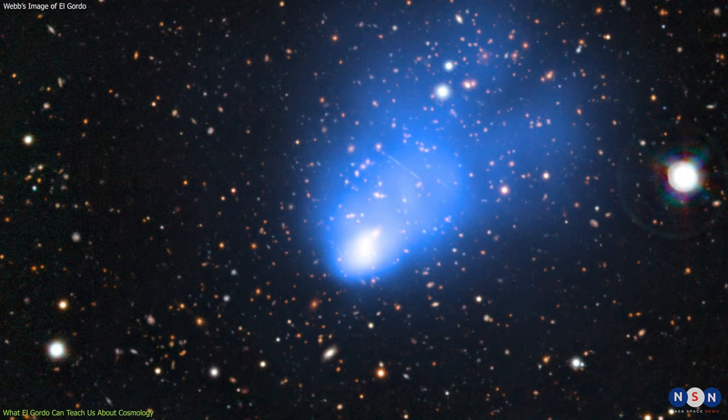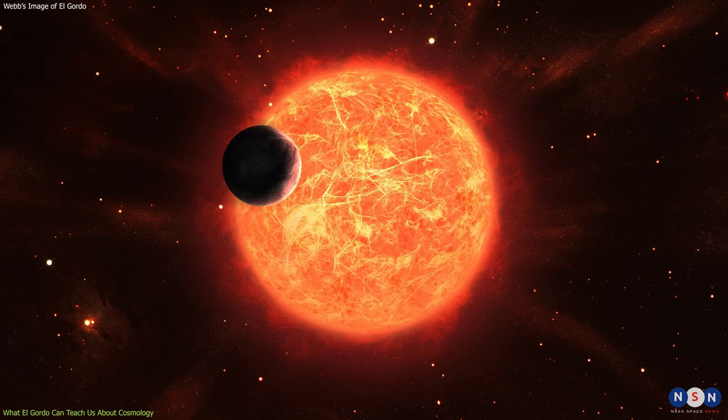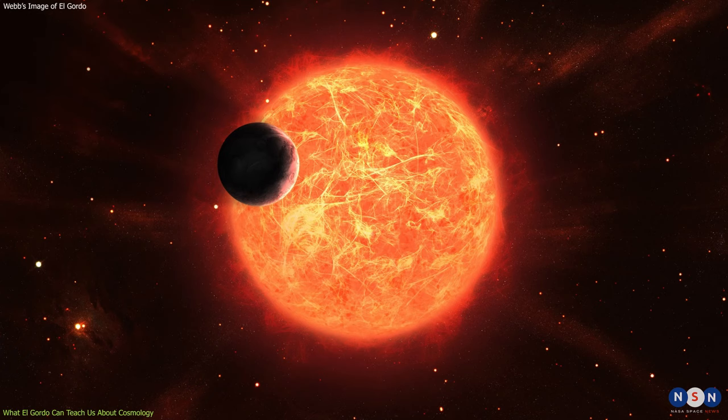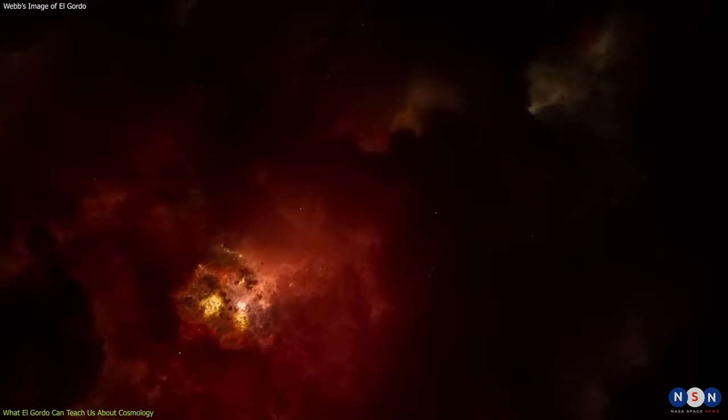This is the first time that Webb has detected a single red giant star beyond one billion light-years from Earth. Previous observations by Hubble have only found lensed blue supergiant stars, which are much brighter and rarer than red giants. Red giants are common stars that have exhausted their hydrogen fuel and expanded to a larger size. They are important for studying stellar evolution and nucleosynthesis, as well as for measuring distances in the universe.